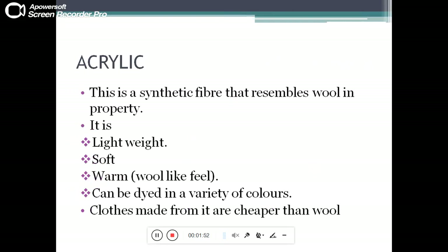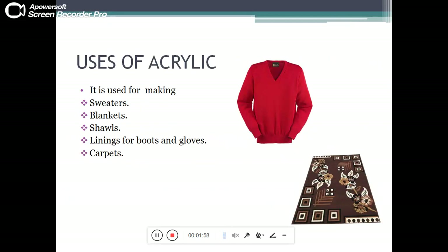Acrylic can be dyed in a variety of colors, and clothes made from it are cheaper than wool. Uses of acrylic: it is used for making sweaters, blankets, shawls, linings for boots and gloves, and carpets.